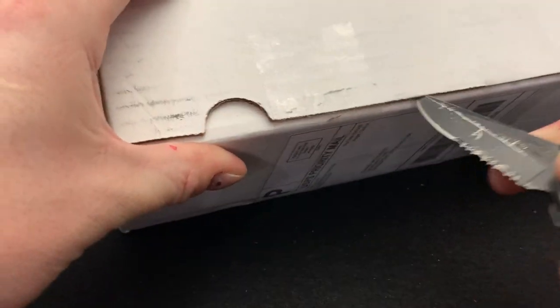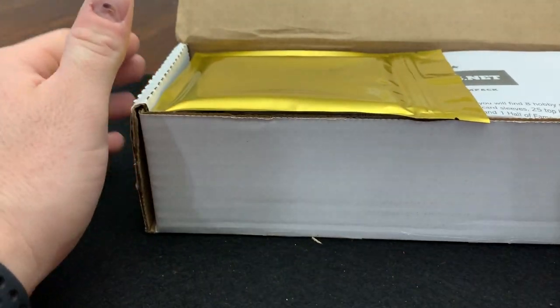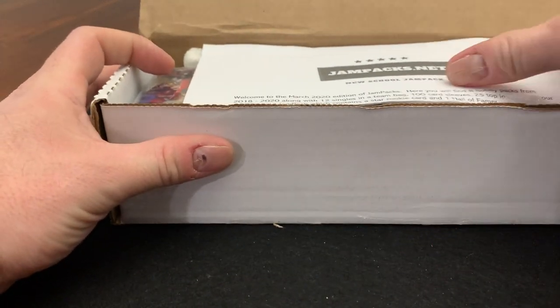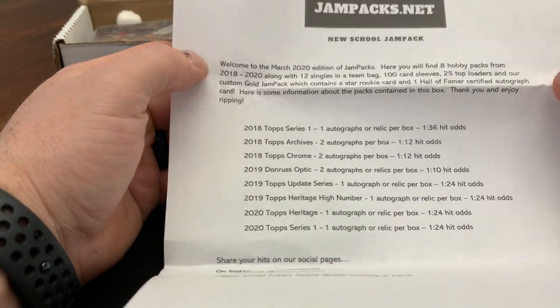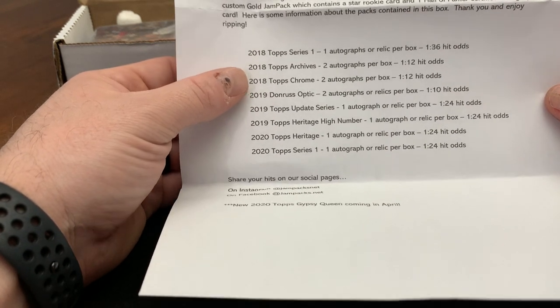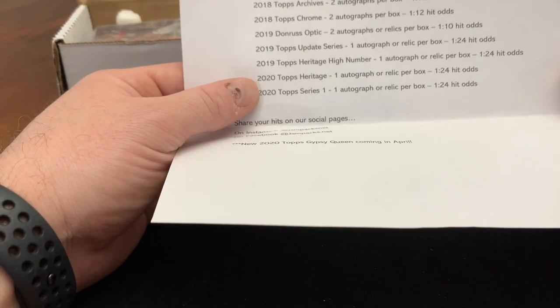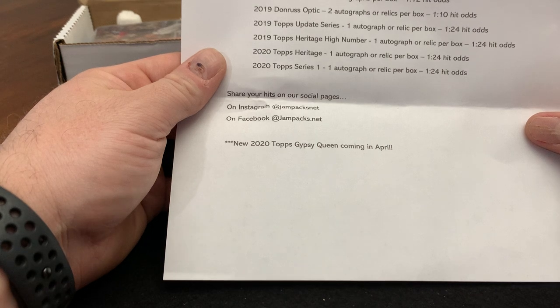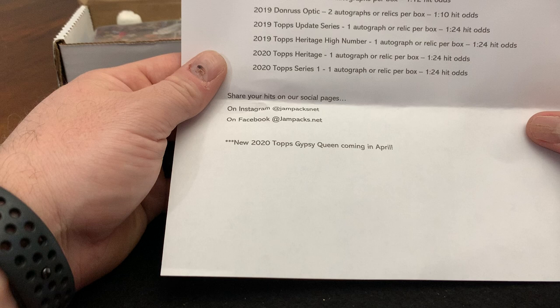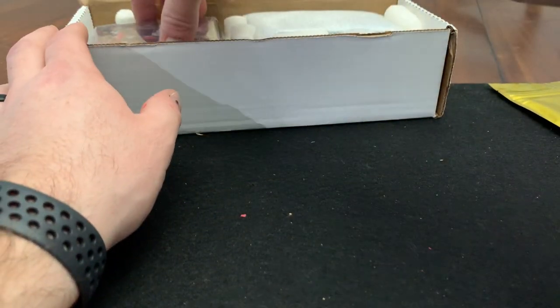So, welcome to the March 2020 edition. We have eight hobby packs: a pack of 2018 Series 1, 2018 Topps Archives, 2018 Topps Chrome, 2019 Donruss Optic, 2019 Topps Update, 2019 Heritage High Number, 2020 Heritage, and 2020 Series 1. You also get 12 pennied singles, 100 sleeves, and 25 top loaders.